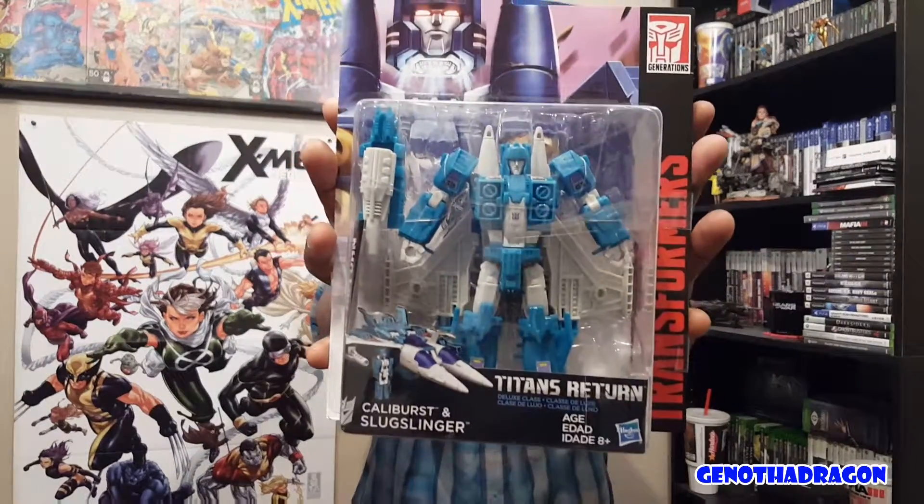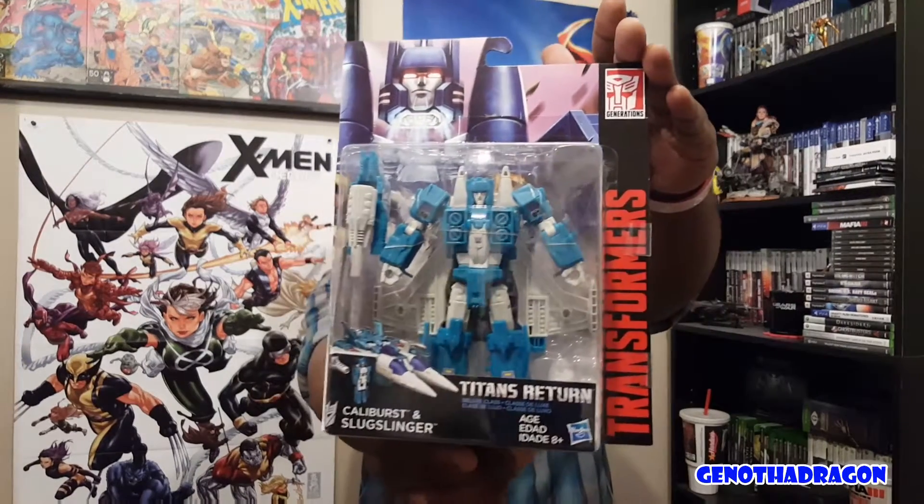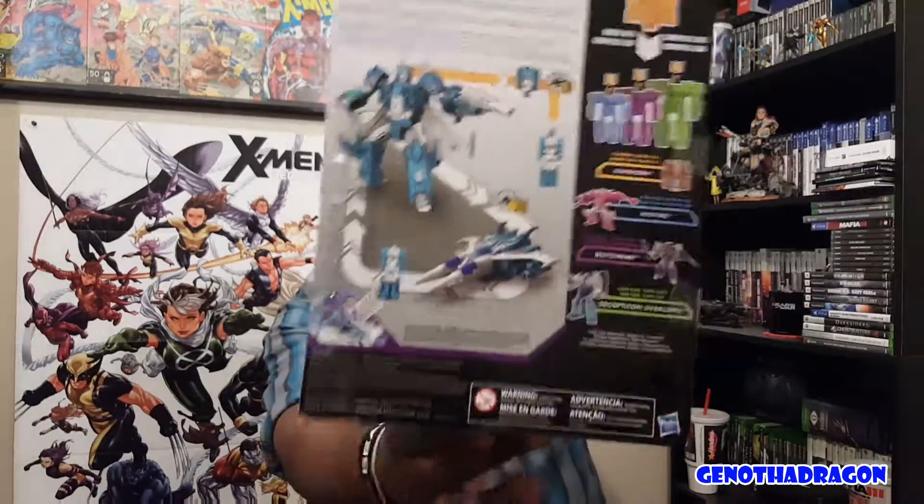With the Titans Return stuff, I just want some regular Transformer figures — Autobots, Decepticons — none of that fancy gimmick stuff. Just some nice looking deluxe figures. Usually I do deluxe or Voyager; I don't do leader class. I got Optimus Prime and Megatron in Voyager class and I'm good. I especially like jets and Decepticons, and as long as the weapons look good I'll check it out.